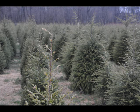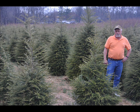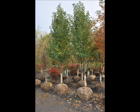At Highland Hill Farm, we have a lot of different kinds of trees for you — both deciduous and evergreen. Some of the spruces that we have include Colorado Blue spruce, Norway spruce, white spruce, Serbian, Black Hills spruce, and black spruce.